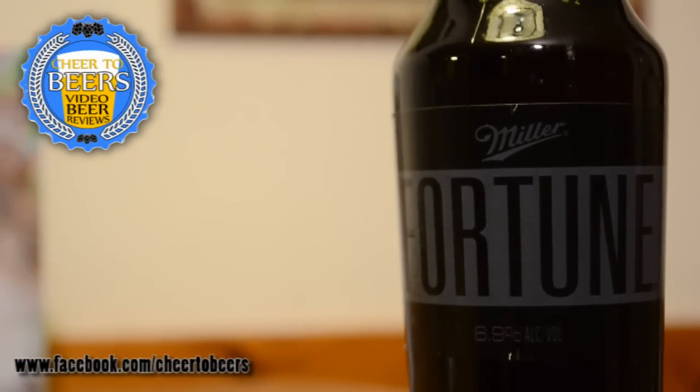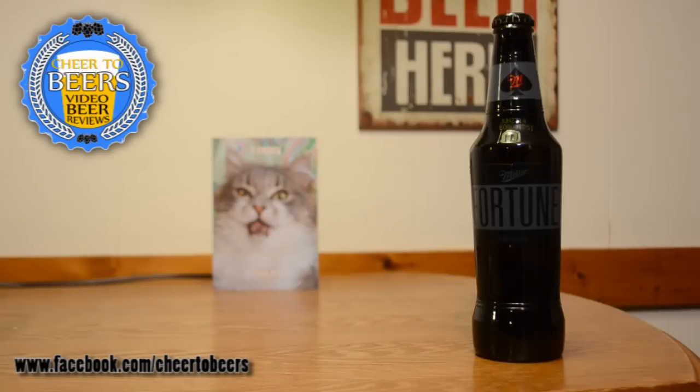This one comes in at 6.9% ABV. The label doesn't really say anything else — it's just very simple, with 'Fortune' real big and the Miller logo above it. When I first read about this beer they mentioned something about having a bourbon flavor, so not sure if it has that — let's go ahead and get into it.